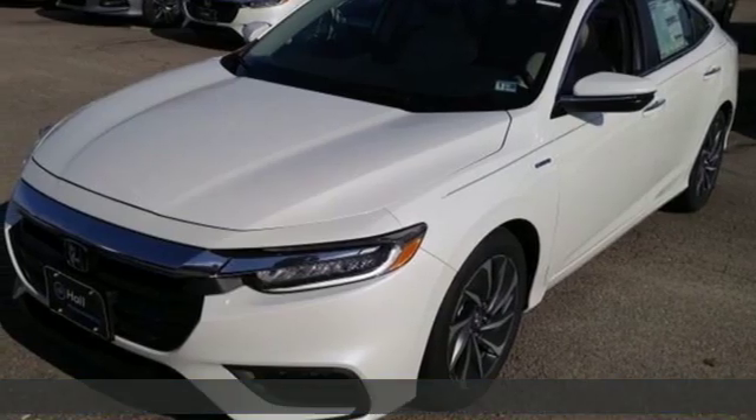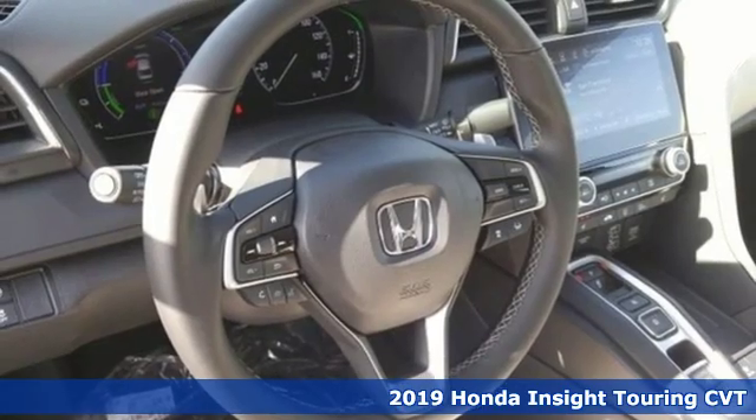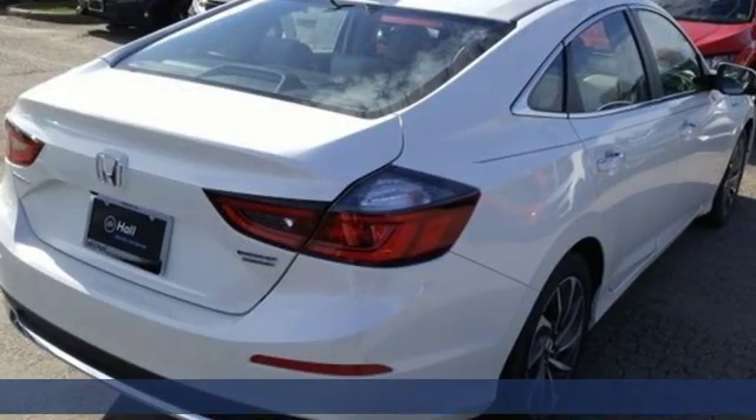Here's a new 2019 Honda Insight. Choosing responsibility doesn't mean foregoing fun. The Insight counts every mile and makes them all count.